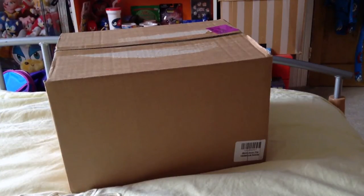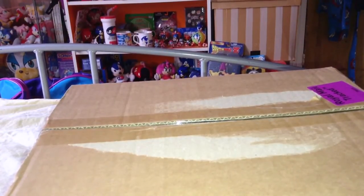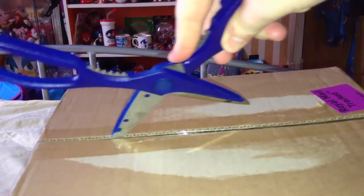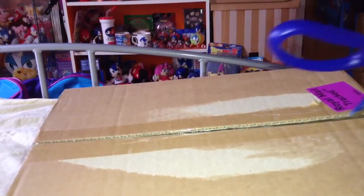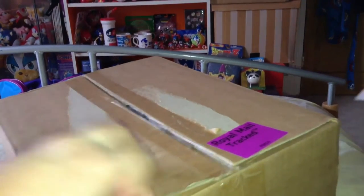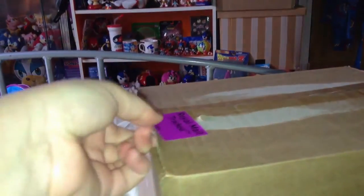Without further ado, let's get stuck in and open this up! I'm really excited. I'm guessing there's going to be a lot of merchandise from Paladone — I might get some stuff I already have in my collection, but it's really exciting to find out. Oh, I feel something soft there — unless that's just the packaging. Yeah, that's the packaging. I thought it was something soft, maybe t-shirt related — that would be really cool!